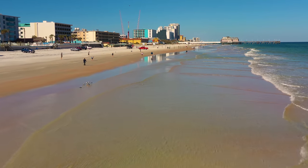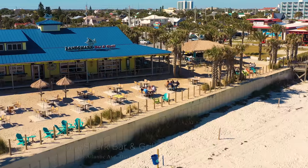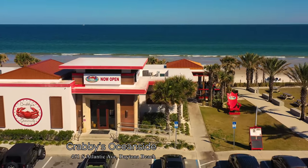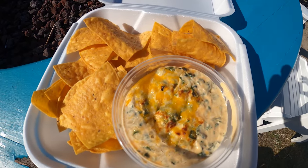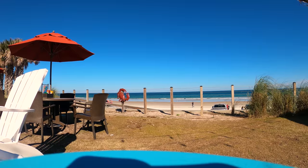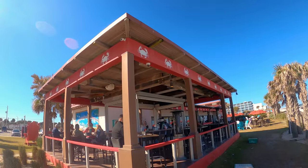Next to Sunsplash Park are two really good restaurants with oceanfront dining. First, the Land Shark Bar and Grill — a good place for margaritas or cheeseburgers in paradise. Next door is Krabby's Oceanside, where I tried the creamy crab and spinach dip with tortilla chips — really good, with a nice casual oceanfront dining area. Both restaurants have their own large parking lots.